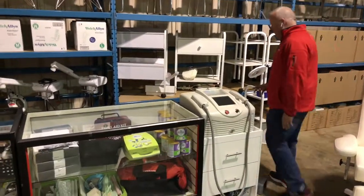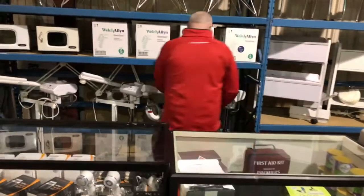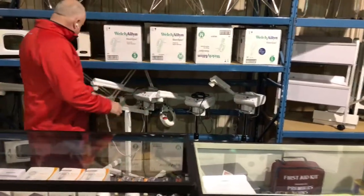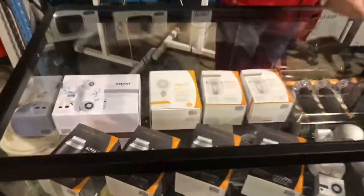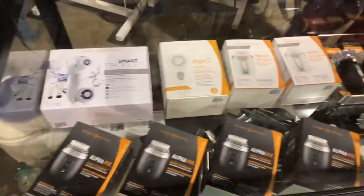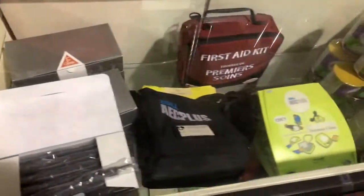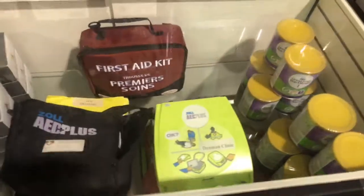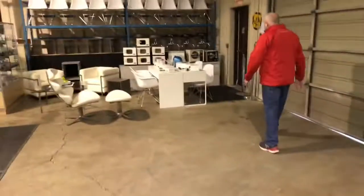We've got all sorts of equipment. Over here we've got four vaporizers, all sorts of small skin care machines, and first-aid equipment as well — including an AED unit. All sorts of equipment you'd expect for a wellness clinic.